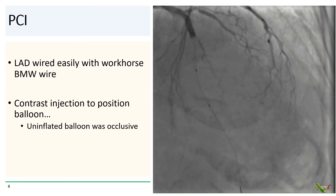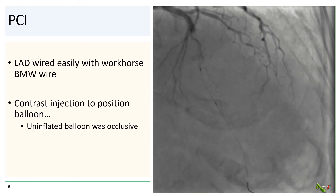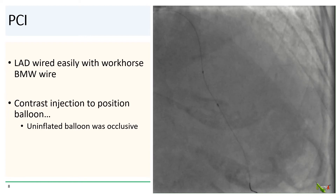So we went ahead and proceeded with PCI. The lesion wired very easily with the BMW workhorse wire. We did contrast injection to position the balloon, but the lesion was actually so severe that the uninflated balloon was occlusive.